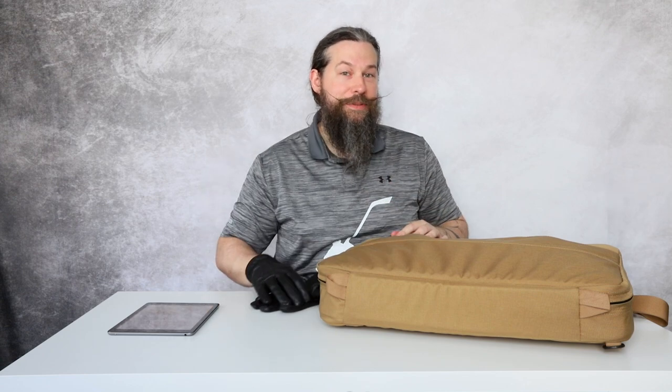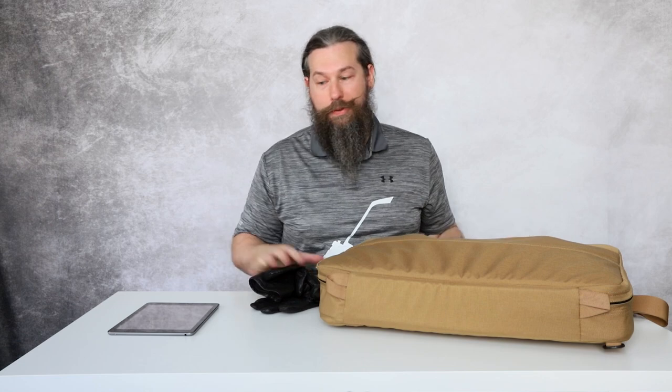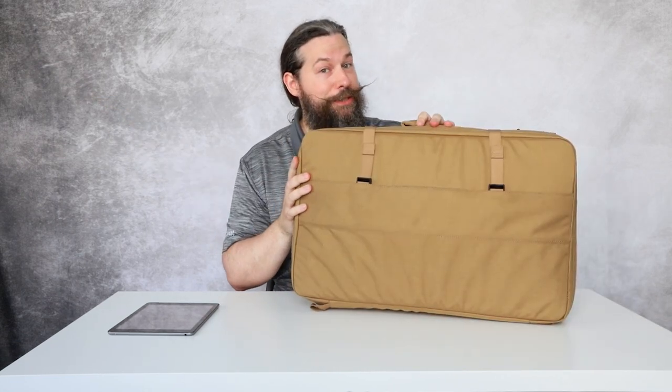Oh hi guys. I just returned from a hunting trip with my Brügger & Thomet SPR 300. You're asking, where is your hunting rifle? Well, regarding to Brügger & Thomet, this is a hunting rifle.